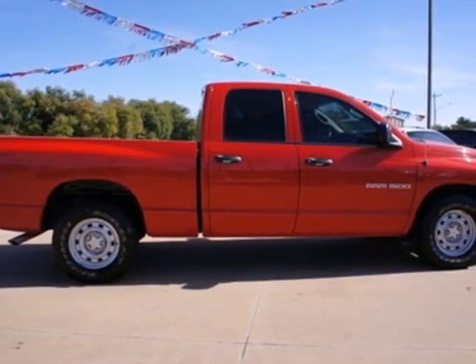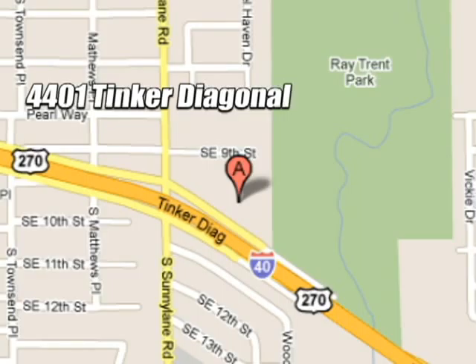This Ram 1500 is durable, rugged and powerful, yet smooth and comfortable and handles like a dream. Take it for a test drive today.